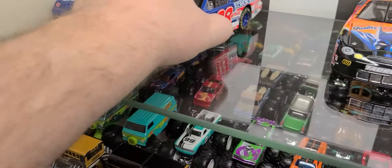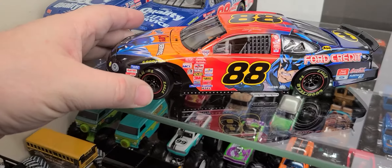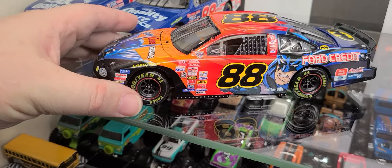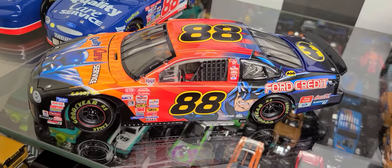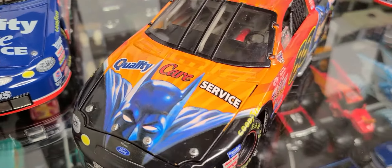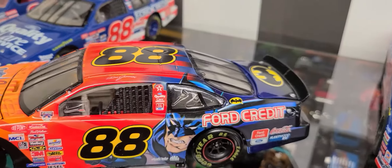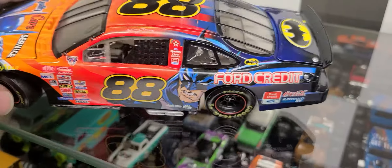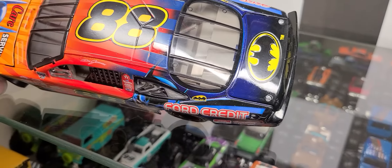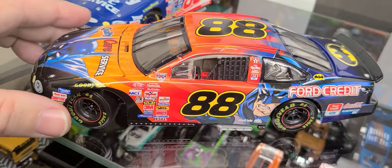Later that year they did a Batman and Robin. Kenny Irwin actually drove the Robin — I may pull those out later on if you guys want to see it. But Batman is all over this car. Quality Care Service, Batman on the hood, Ford Credit on the side, and the Bat logo on the deck lid. Very cool car, one of my favorites also.